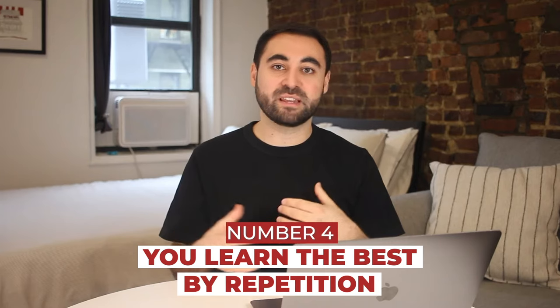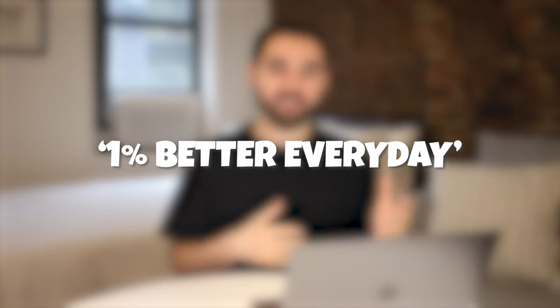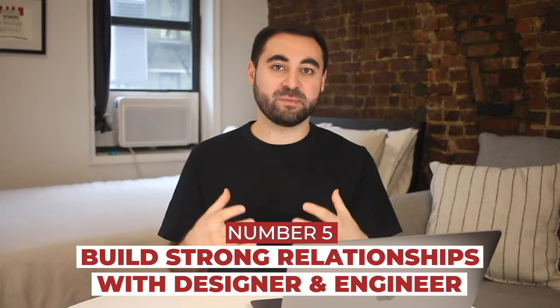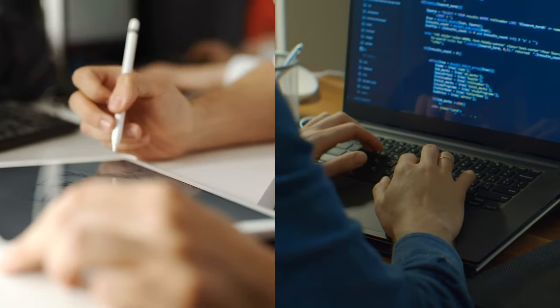Number four is that you learn the best by doing things repeatedly — whether it is managing a launch process and communications to internal stakeholders or doing a user interview. The way you get really good at it is by doing it over and over again. Make sure you're continuing to learn and improve yourself over time. You know the saying: 1% better every day. Number five is to build really strong relationships with the designer and engineers on your team. Learn how they like to work best, how they like to communicate, and ask them in what specific ways you can help make their jobs easier. Building relationships with your team is absolutely critical if you want to advance your PM career.